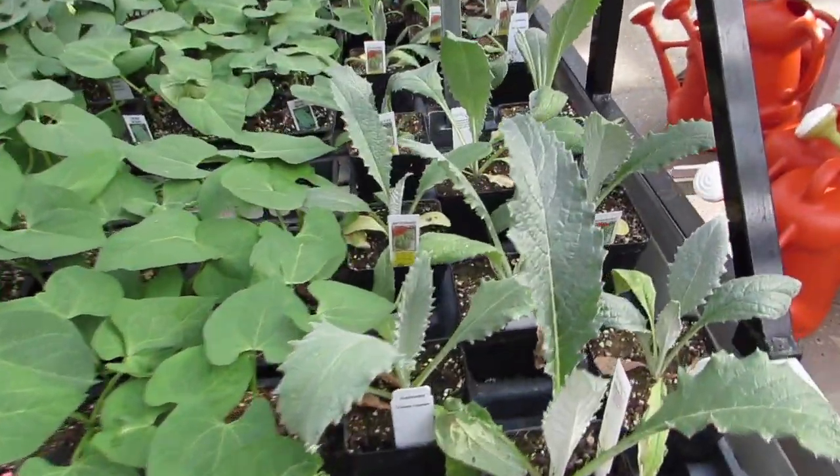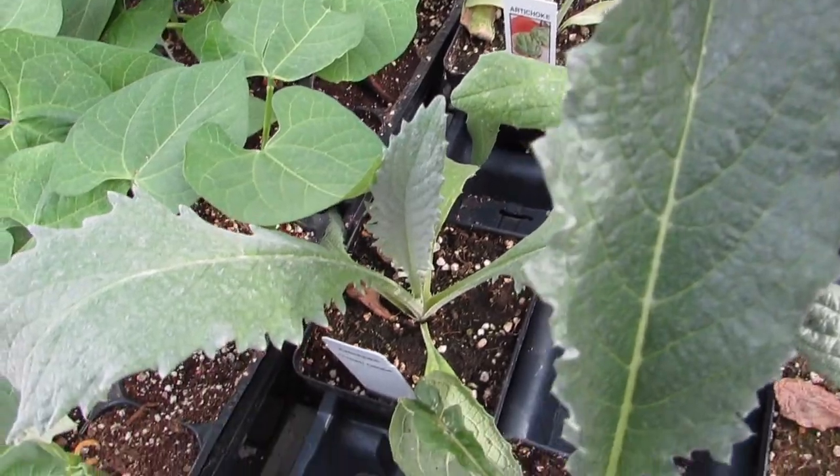The artichoke. But artichokes are two years — look at the beautiful leaves.